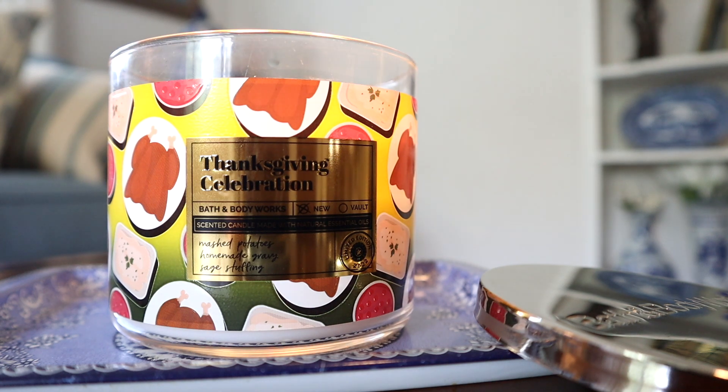Hey guys, I'm back with another candle review and this time around it's for the 14.5 pound three-week Thanksgiving Celebration candle from Bath & Body Works. We now have information that these candles are actually intended to be a weekly candle drop collection of candles.